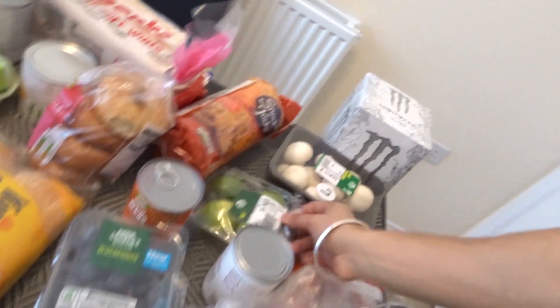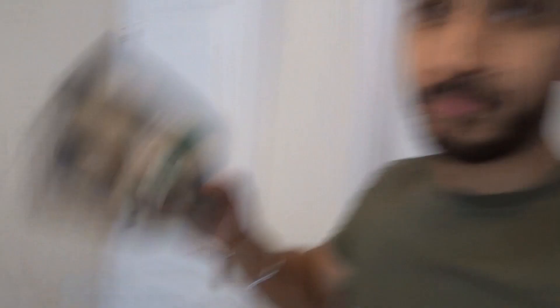Then we have some fruit. Our choice for this week is blueberries and some limes. There's no particular order to how I'm doing this — I literally had three bags and just threw them here, so you're going to go from veg to fruit to frozen food to bread. It's basically a mess. Then we've got mushrooms.